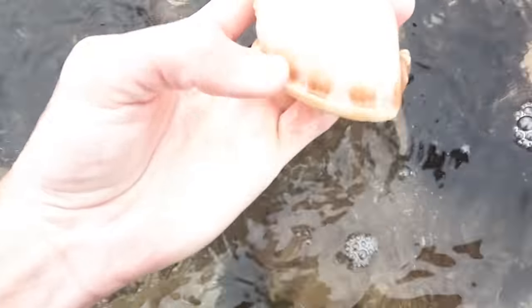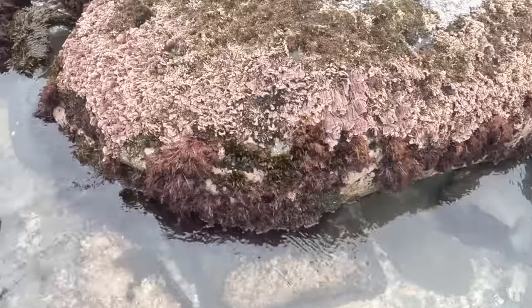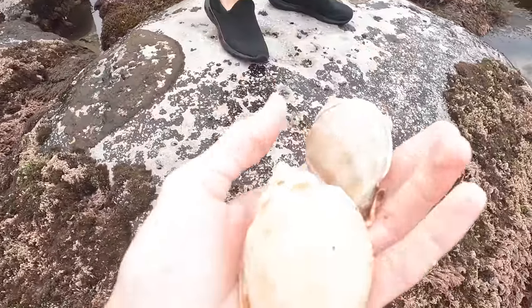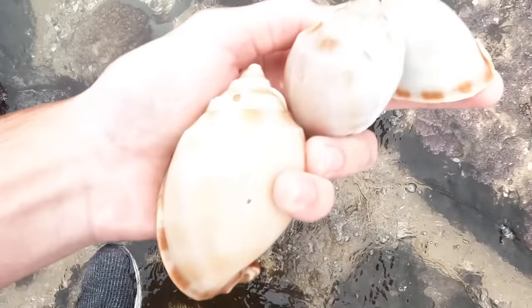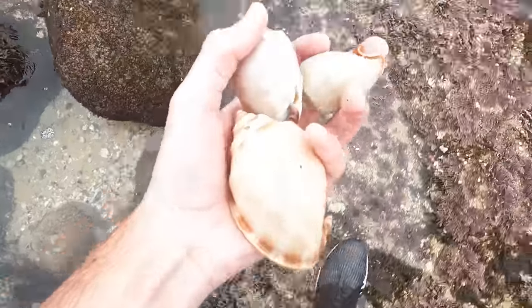Look at this big bonnet stuck in here. Oh, that is huge. Is it broken? Yeah, it's broken. Sure you don't want it? No, I don't want it. Thanks, really good, that's awesome. Nice. Is that another one? Sure is. Look at that, three bonnet shells. These are everywhere right now.